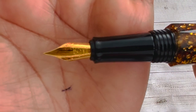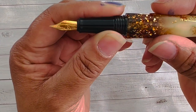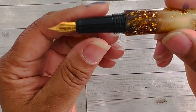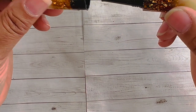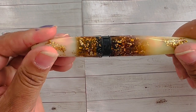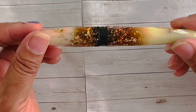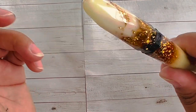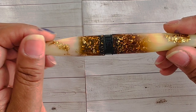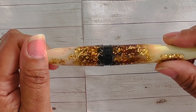Beautiful nib — writes exquisitely well, surprised me just like it surprised Pens and Tea. I haven't fallen over the cliff of Benu acquisitions, but I do own two. For the price point and the pen quality, absolutely worth it. Just find a style you like and take the dive if you've never tried Benu. I absolutely think it's worth it. These Briolettes do not post at all, and I do have review videos on all these fountain pens — I'll put links in the cards above.